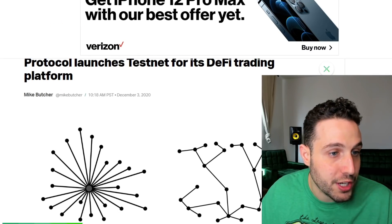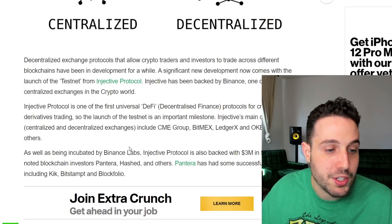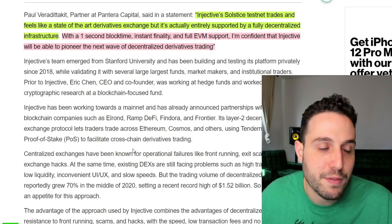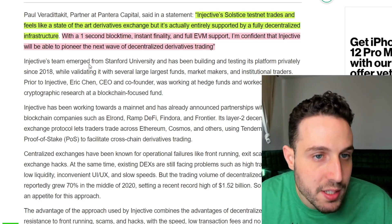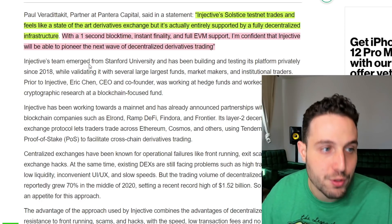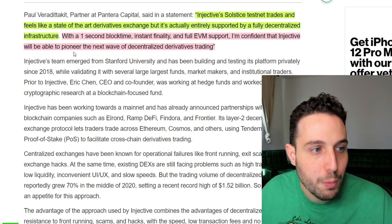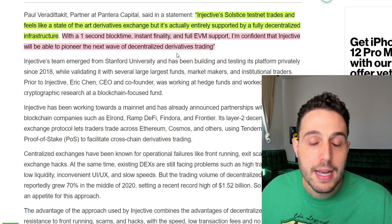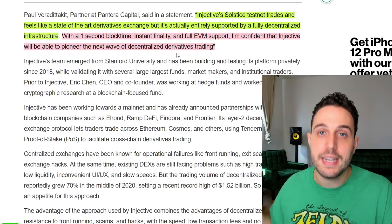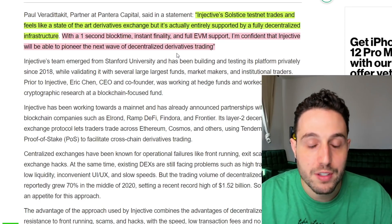Catching up on familiar favorites, we have some TechCrunch love for Injective Protocol — TechCrunch being kind of like the hardest publication to get on in the tech world, kind of the holy grail. You see a statement from Paul at Pantera saying Injective's Solstice testnet trades and feels like a state-of-the-art derivatives exchange, but it's entirely supported by a fully decentralized infrastructure with one-second block time, instant finality, and full EVM support. He's confident that Injective will pioneer the next wave of decentralized derivatives trading. I'm huge on decentralized derivatives as probably the most nascent thing in the crypto industry.